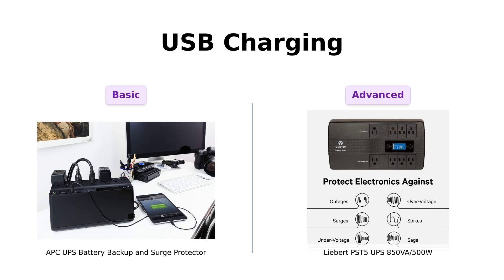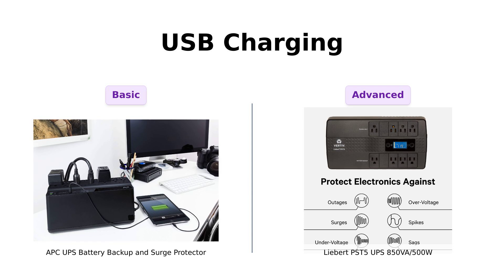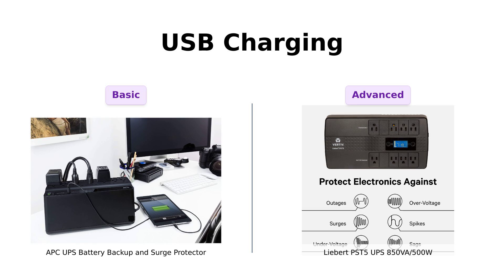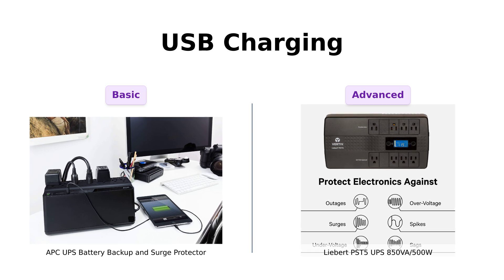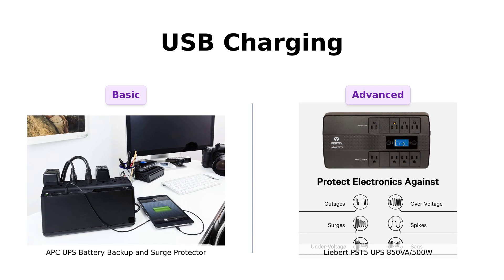The Liebert, however, goes a step further with USB communications for notifications and controlled shutdowns via free software. Users rave about its advanced features that keep them informed about battery status. If you want basic charging, go for the APC. For advanced tech features, the Liebert is the winner.